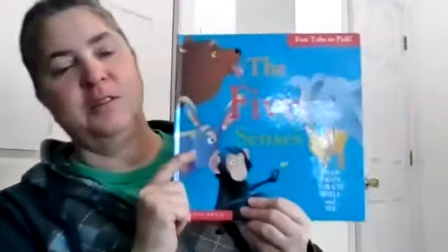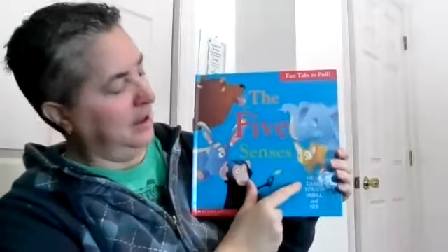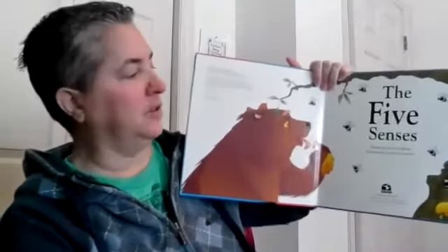Hi, this is Miss Julie here. This week we're learning about the five senses, and I have a book here that I'd like to read to you guys. It's called The Five Senses. Hear, taste, touch, smell, and see are our five senses. This book is written by Keith Faulkner and illustrated by Jonathan Lambert.